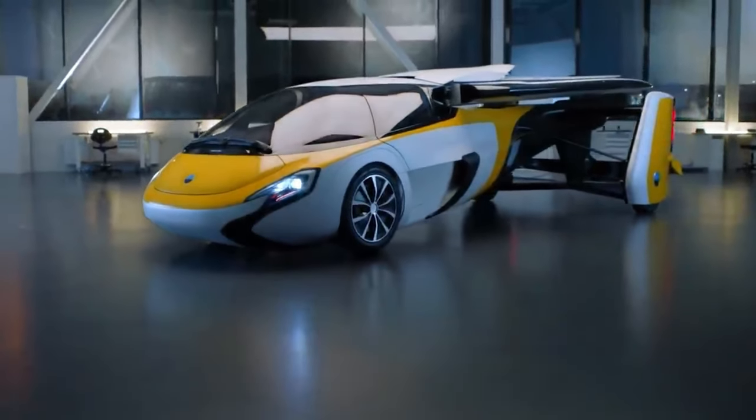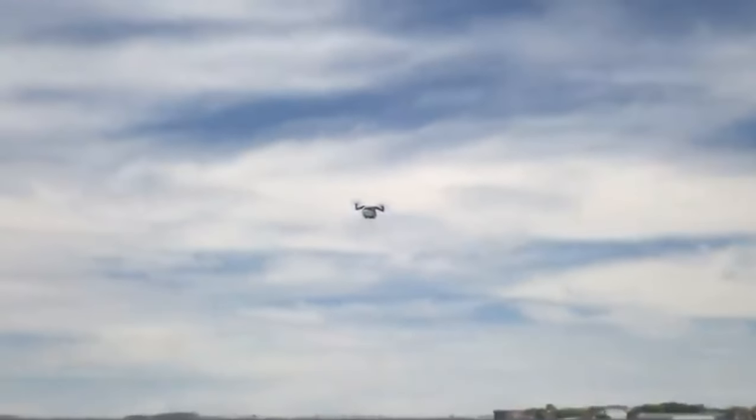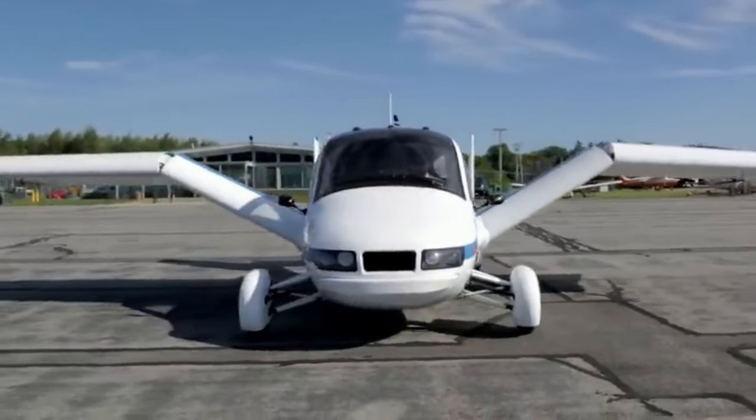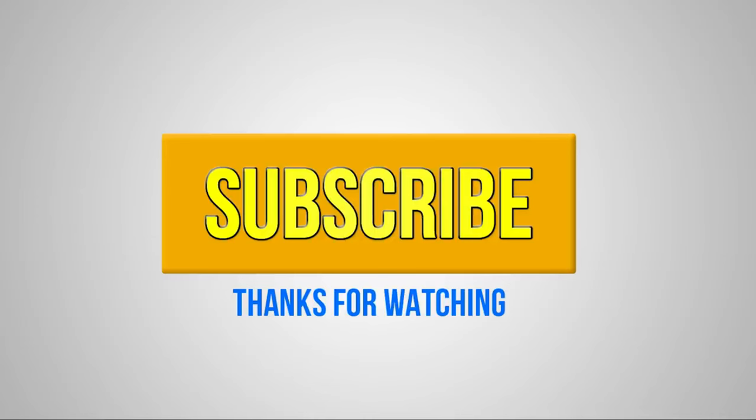From the Aeromobile to the Terrafugia TFX, these flying cars represent a glimpse into the future of transportation. While some are still prototypes, others are ready for purchase, bringing us closer to the day when flying cars become a common sight in our skies. Exciting times indeed.